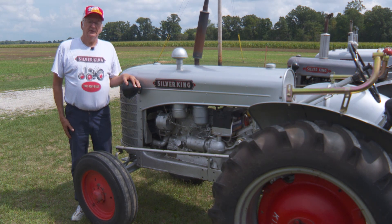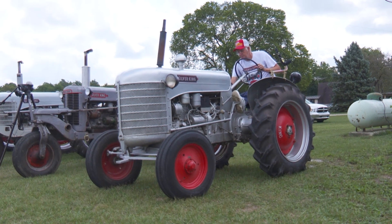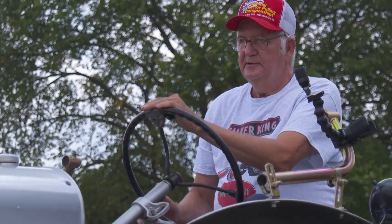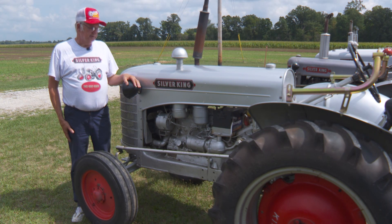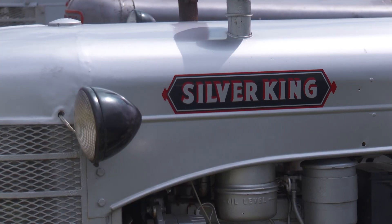This tractor right here belongs to my son-in-law, Chad Myers. He bought it in Bowling Green, Ohio at the Bowling Green National Tractor Pull. It's a model 450, it's a four-wheeler that has a Continental 162 cubic inch engine, and they're just fairly nice tractors.